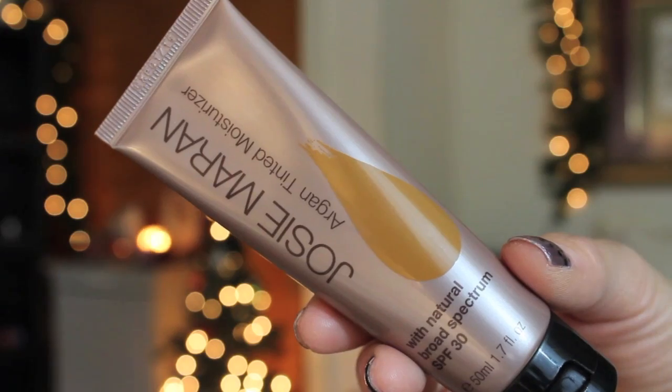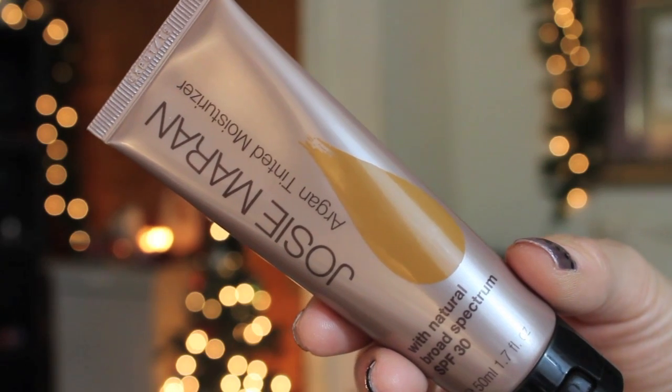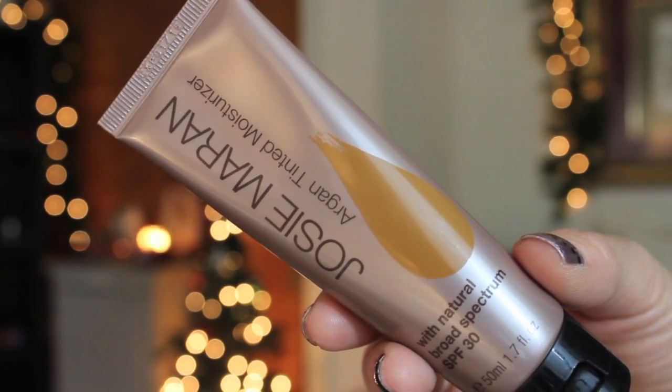I have two products from Josie Maron. The first one is the Argan Tinted Moisturizer. This sets immediately — like you put a little dot on your face, you go to rub it in, and it's already set. So then you have this patch of color that didn't get blended in correctly. I've tried over and over to get this to work because I love Josie Maron, but this just sets way too fast.